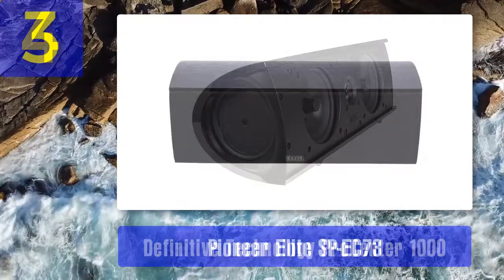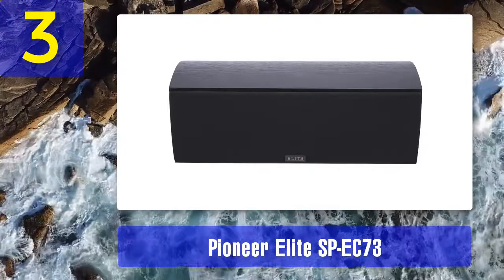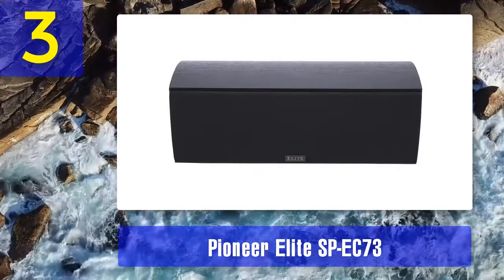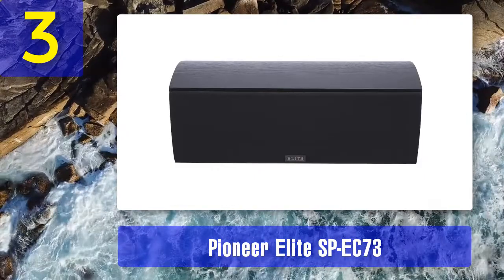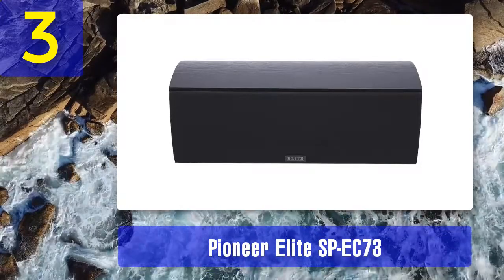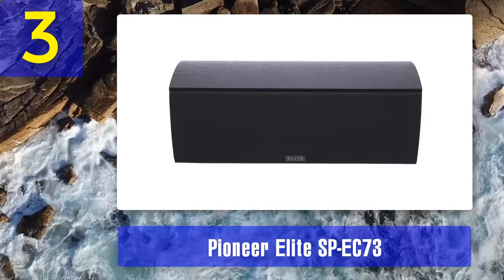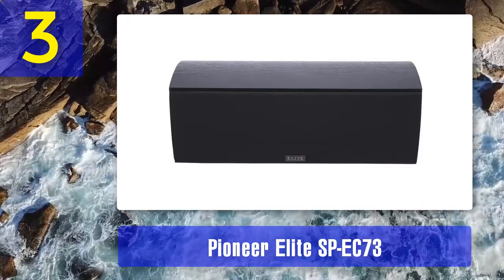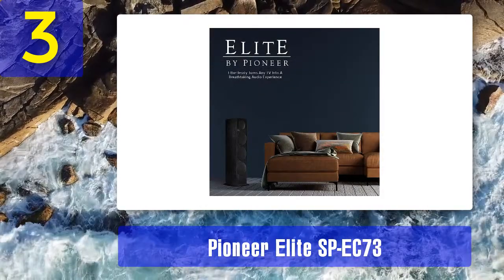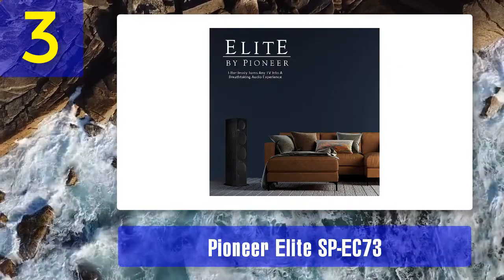Coming in at number three: Pioneer Elite SP-EC73. The Pioneer Elite SP-EC73 features circular bass drivers for a consistent sound signature. It comes in a small and refined cabinet for easy integration with other equipment. A unique feature is a passive radiator that improves bass impact for the most commanding voices and sound effects.